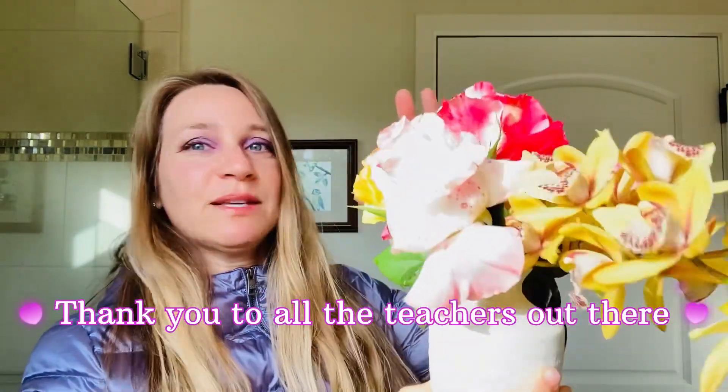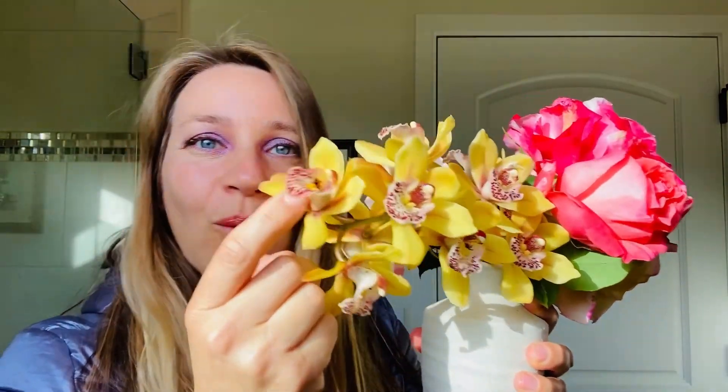Hi, Tara here. I'm going to show you another makeup look today. It's Teacher Appreciation Day, so I just made this vase with some of the roses in our yard, which I think is nice, and even some orchids — because our teacher likes flowers and Hawaii, so I felt it would be nice to have a tropical flower in there.